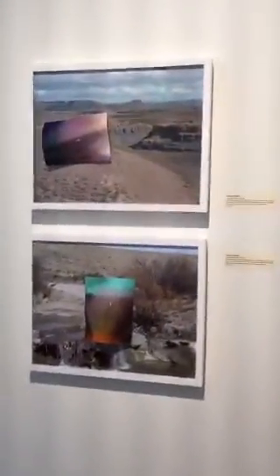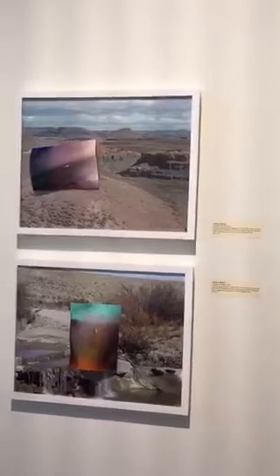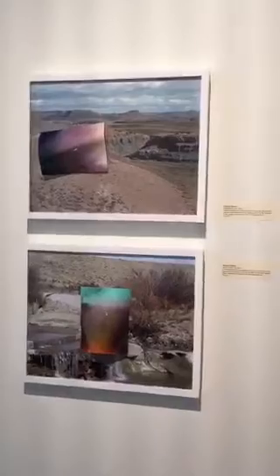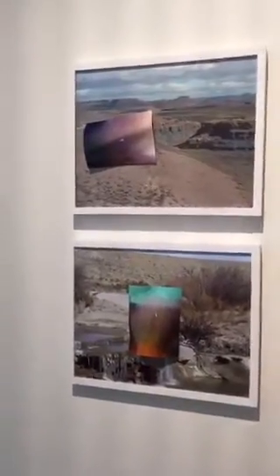Two more of Jeremy's pieces, with more documentation of the actual site and where the film was buried. You can see the correlation between a beautiful natural scene that looks uncontaminated, but the ground is poisonous. This one is from the water — he submerged this film in the water itself, so the water is also contaminated.